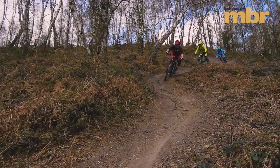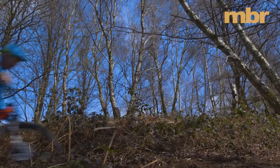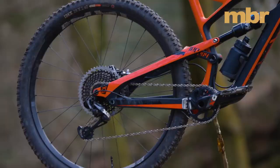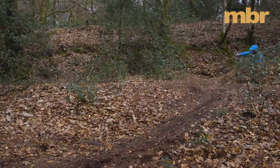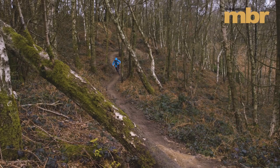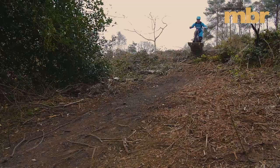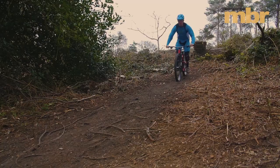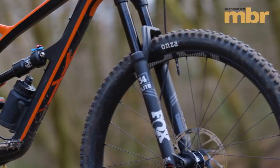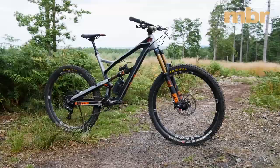YT has two bikes in the running, and the first to clinch a perfect 10 rating was the Jeffsy C29. Sure, it costs £3,400, but compared to models sold through traditional high-street stores, the specification makes it an absolute steal — you get a full carbon frame, SRAM Eagle drivetrain, and Fox Elite-level suspension. Clever touches include a geometry flip chip and proportional chainstays that grow on larger frame sizes to keep handling balanced across the range. It's a progressive bike that pedals well, though it always feels more like an XC machine than a short-travel enduro rig.